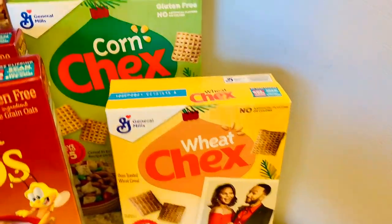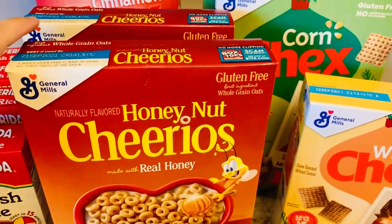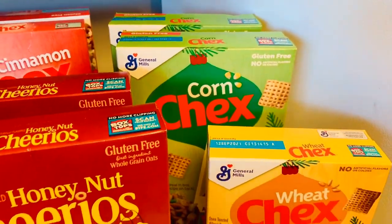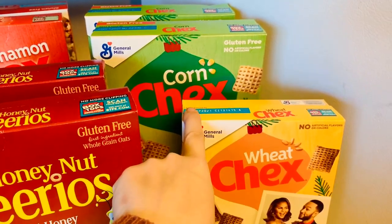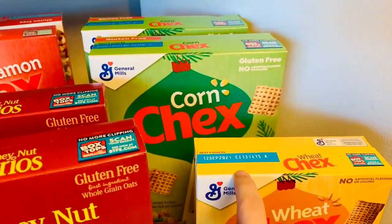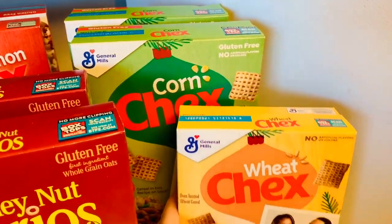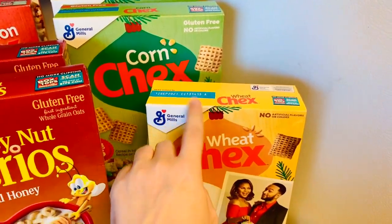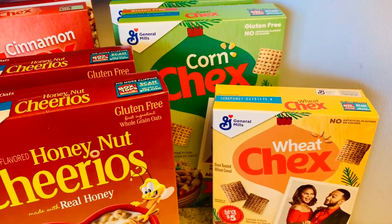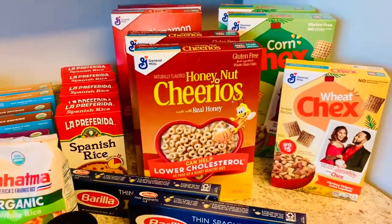I did the wheat Chex, the corn Chex, and the cinnamon Chex, as well as two boxes of Honey Nut Cheerios. I'll be sharing in a future video how I make massive amounts of Chex mix and package it up in mason jars as co-worker gifts. I've done a couple of different variations of the Chex mix so I'm not completely sure which recipe I'm going to use this year, but whenever I do that I will film it and show how I batch cook the Chex mix with a bunch of different flavorings.